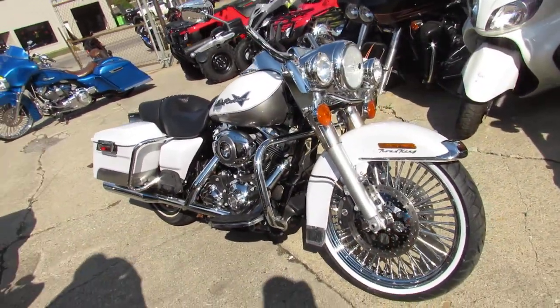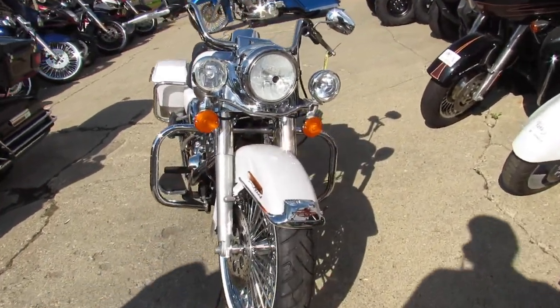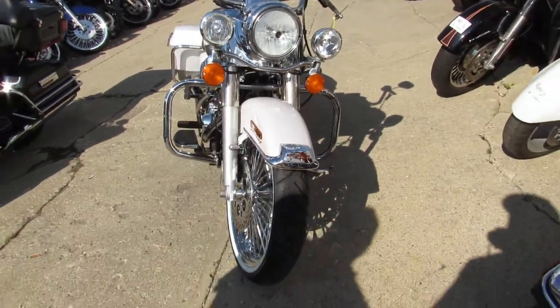And again, only 5,383 miles. You can stand out from the crowds and turn heads everywhere you go on this beautiful Road King, guys.